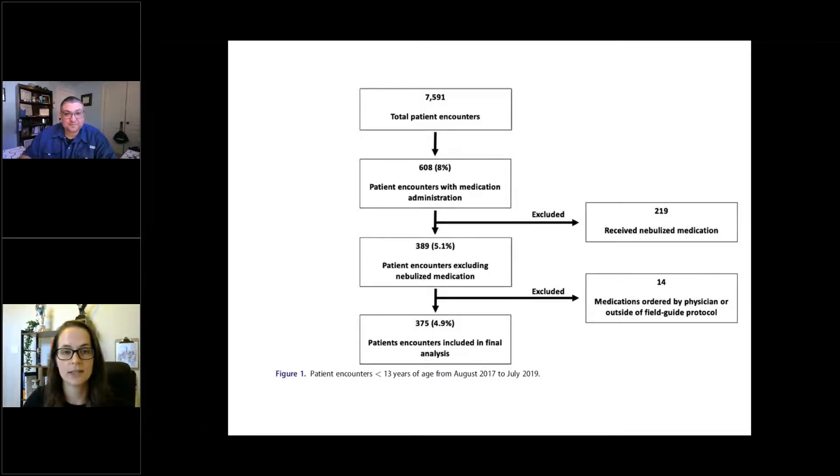Looking at the results from the intervention period: they started with about 7,600 total patient encounters, and of those, only 8% received any medication. This goes back to the point that even when we do see pediatric patients, giving a medication isn't all that common. After exclusions — removing nebulized medications and medications ordered via online medical direction — they were left with a total of 375 patients in the final analysis.